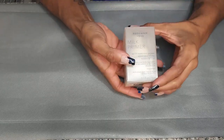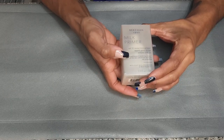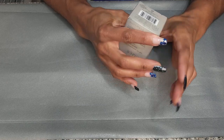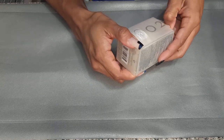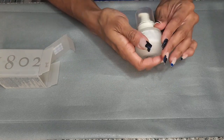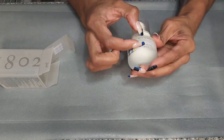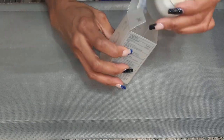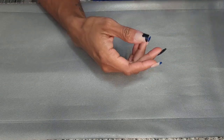This is the Beekman 1802 Milk Primer — weightless pore perfecting primer with SPF. It comes in a little dropper and I'm pretty sure I've had this and have not used it. I should use it while the SPF is still good. The expiration is 10/23, so I have a while. She can wait because I have other stuff with sunscreen I need to use, but definitely keeping this.